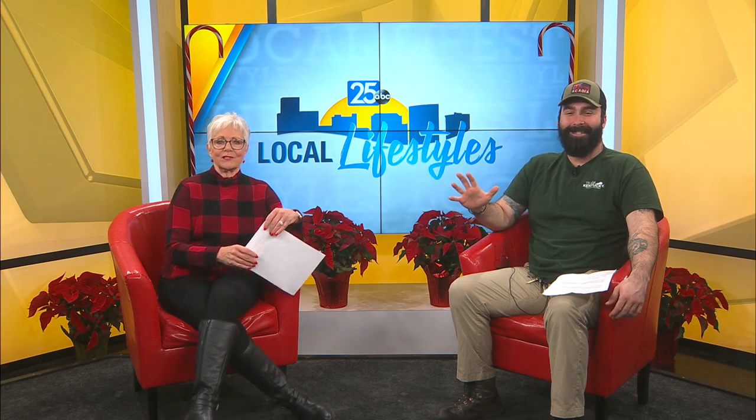Assistant naturalist Reese Hartshorn is back with us. Lisa lets you step in today. And you know, people probably think that everything slows down in the winter, but you guys just keep on going.